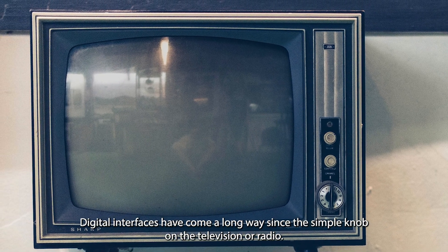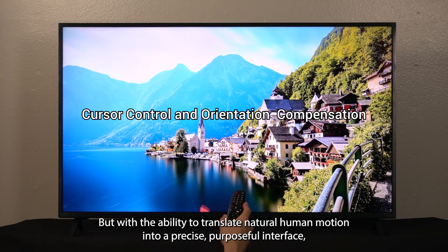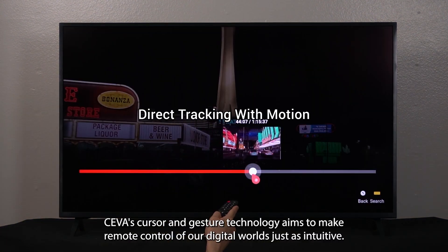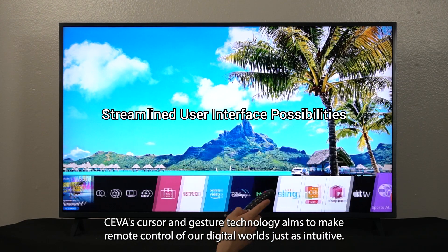Digital interfaces have come a long way since the simple knob on the television or radio. But with the ability to translate natural human motion into a precise, purposeful interface, SIVA's cursor and gesture technology aims to make remote control of our digital worlds just as intuitive.